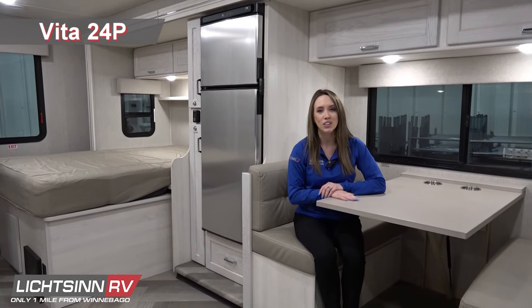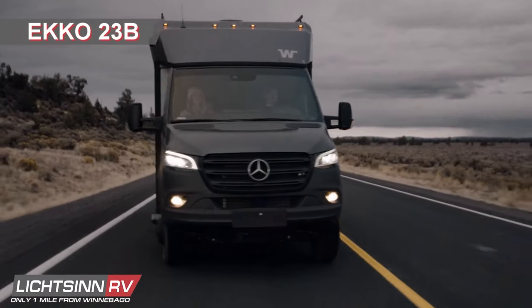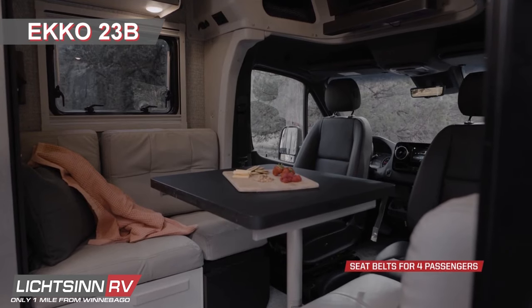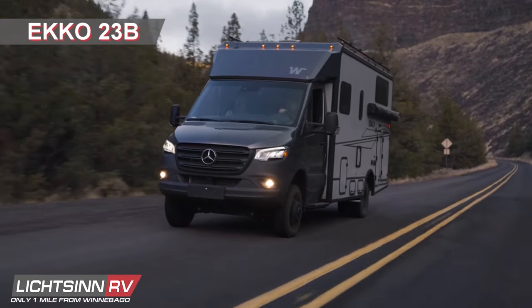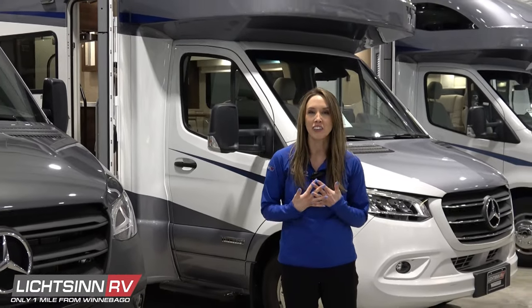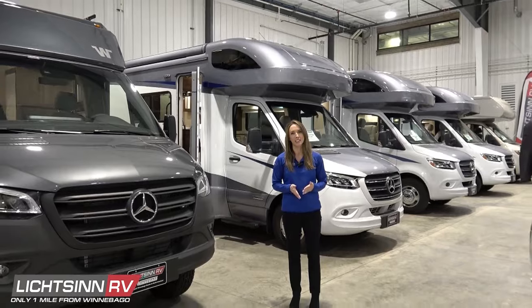Next we have the Winnebago Vita, available in the 24P floor plan, which features a spacious slide-out with a rear queen bed and offers your choice of a dream dinette or theater seating. And finally, we have the new all-season Winnebago Echo Sprinter 23B — an all-wheel drive RV with enhanced off-road capability, ample storage, a multi-functional living area, and rear twin beds that convert into a single large bed. You can also add a pop top to expand sleeping capacity from three up to five people. Contact myself or another Litson RV sales consultant today to learn more.